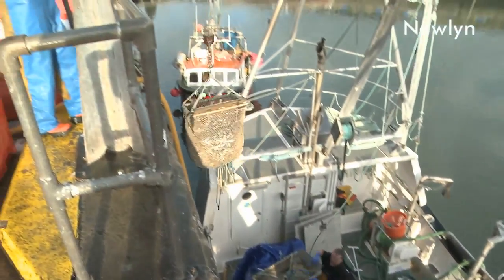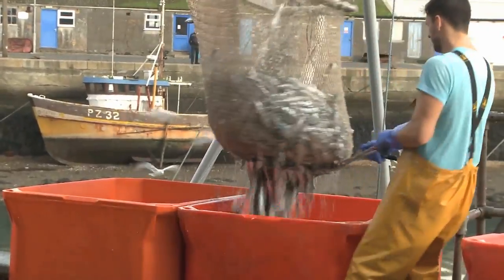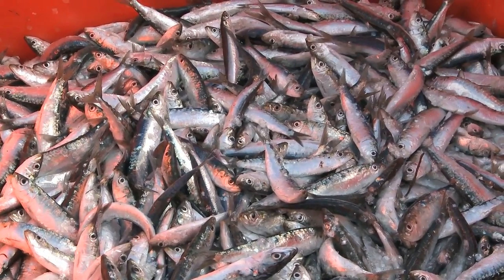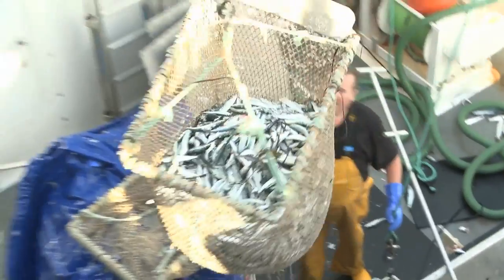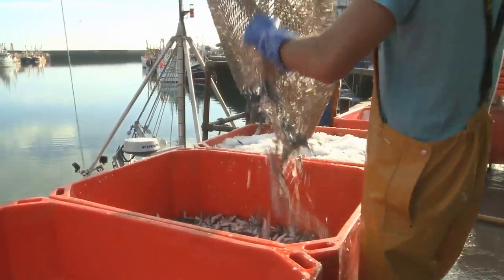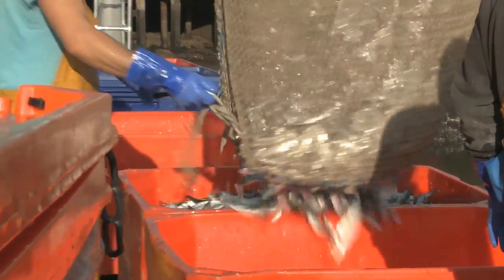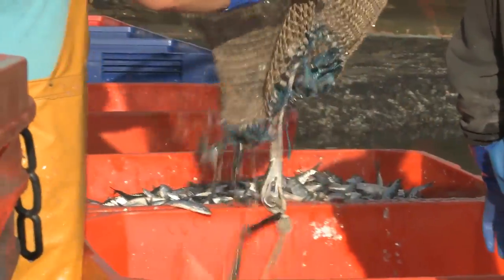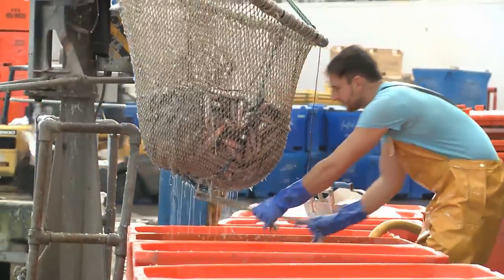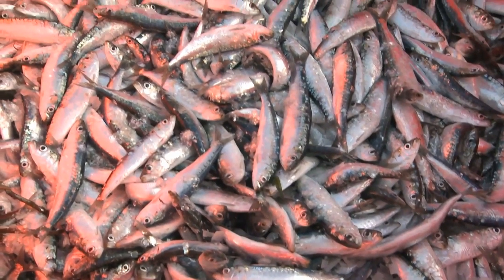Back in the day, huge shoals of pilchards would appear off the Cornish coast in mid-July to be caught in vast numbers. This is the liquid silver that brought prosperity to generations of Cornish fishermen. By the 1850s, seining was in decline as the pilchard shoals diminished. Overfishing was the cause, with driftnetting using much larger steam-powered drifters no doubt contributing to the disappearance of the shoals. Only now, after more than a century, are the pilchards returning. Let's hope that the lesson of past over-exploitation has been learnt.